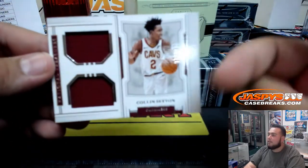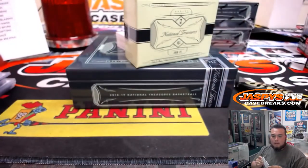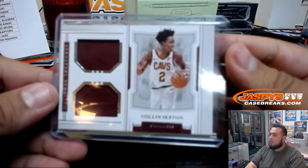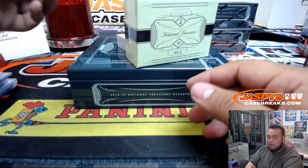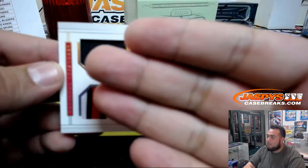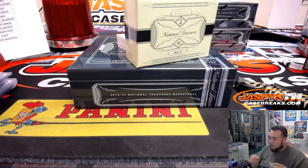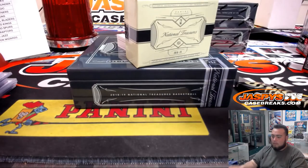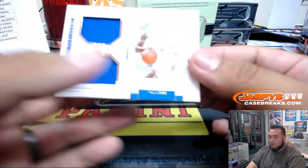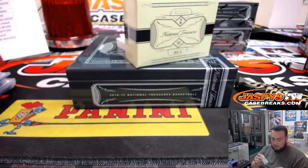Next one for the Cavs — Colin Sexton, 81 of 99 for the Cleveland Cavaliers. Rich Schmidt. Next one we got is Chandler Hutchinson for the Bulls, 22 of 25 — nice three-color patch. Marlon. Another one for the Thunder — Diallo, number 299, 77 of 99 for the Oklahoma City Thunder.